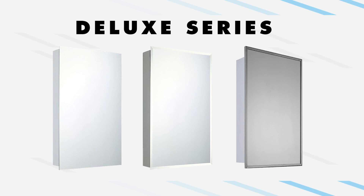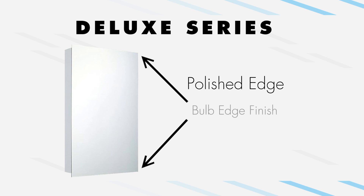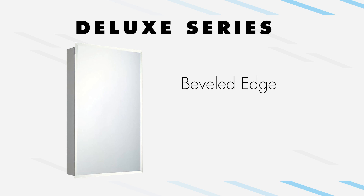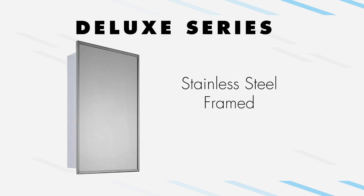The Deluxe Series is offered in three different frame and mirror styles. The polished edge mirror is a frameless mirror style that has a clean, finished look, with edges squared off with a bulb edge finish. The beveled edge mirror has a half-inch beveled edge surrounding the mirror, giving it a frame-like appearance. The stainless steel framed mirror surrounds all four sides of the mirror door with 90-degree angles in each corner.